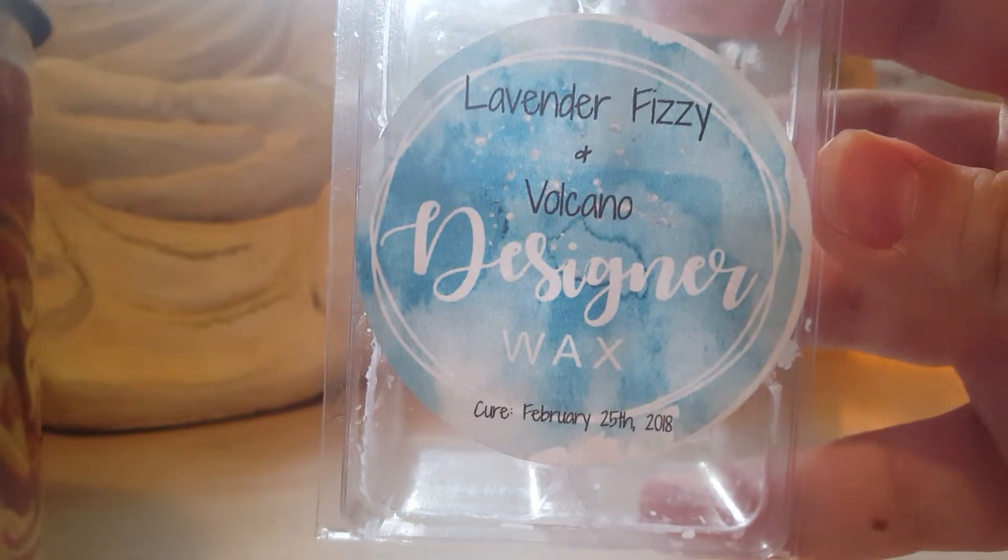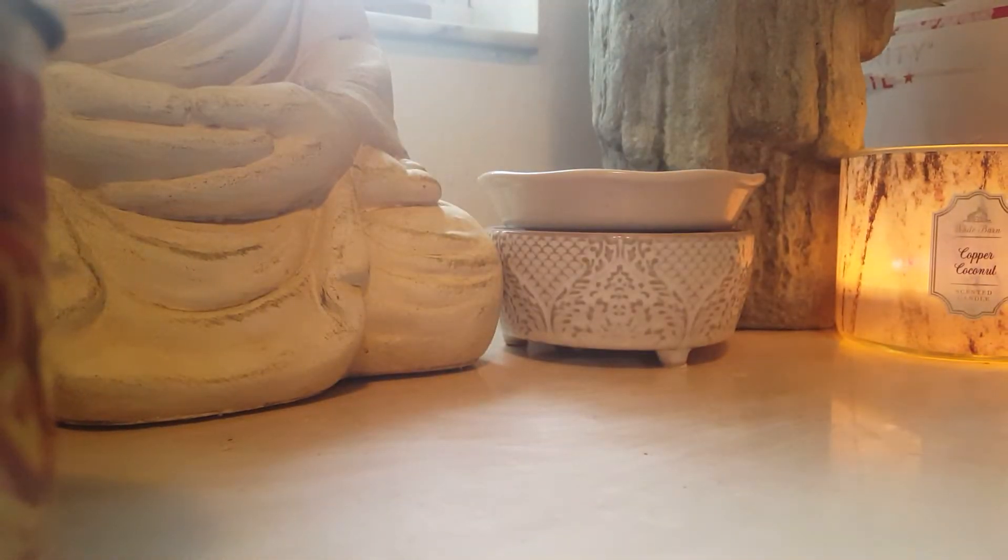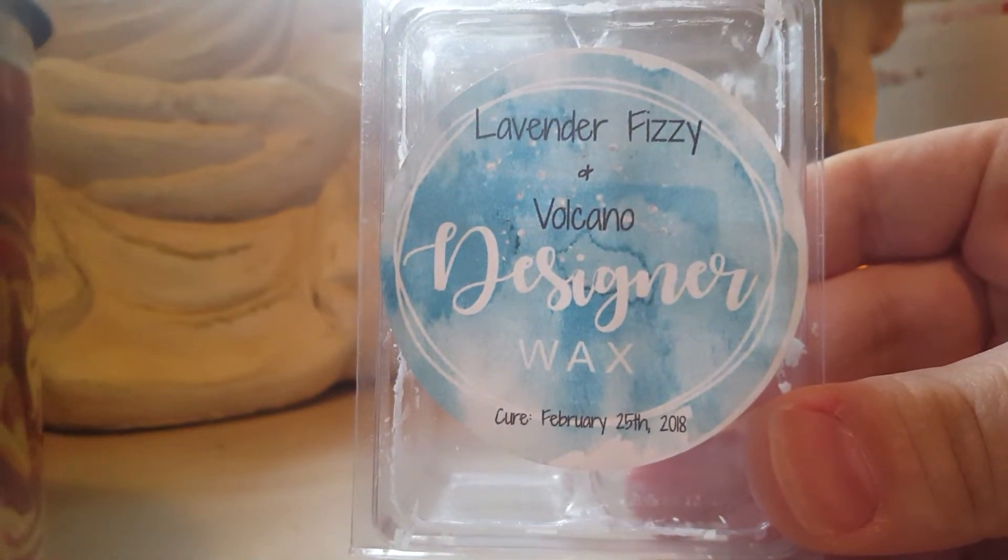Lavender Fizzy and Volcano by Designer Wax — this is like a fruity fizzy note, it's beautiful. You can't go wrong with this one. It's actually really popular; a lot of people on her Facebook group love this one.